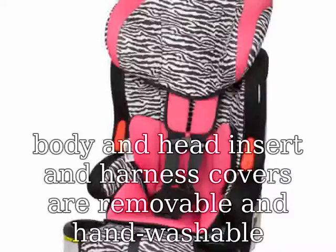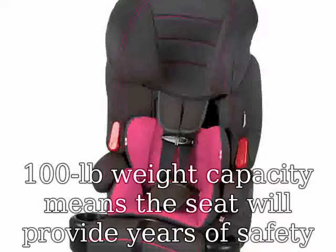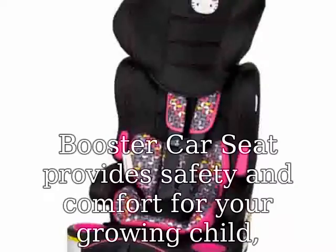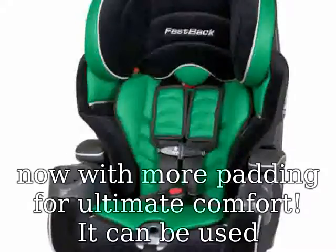The 100 lb weight capacity means the seat will provide years of safety for your growing child. The Babytrend Hybrid LX 3-in-1 booster car seat provides safety and comfort for your growing child — now with more padding for ultimate comfort. It can be used as a forward-facing 5-point internal harness seat, a high back booster, and a backless booster.